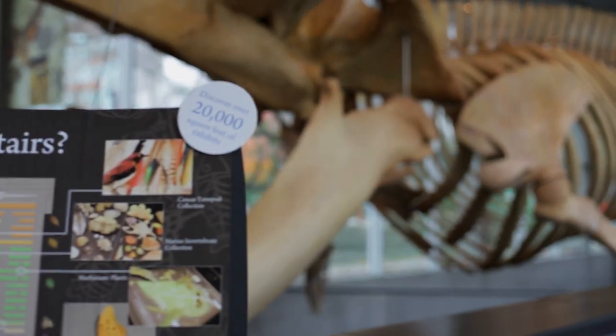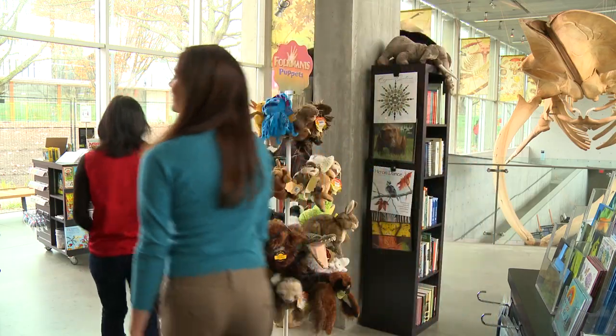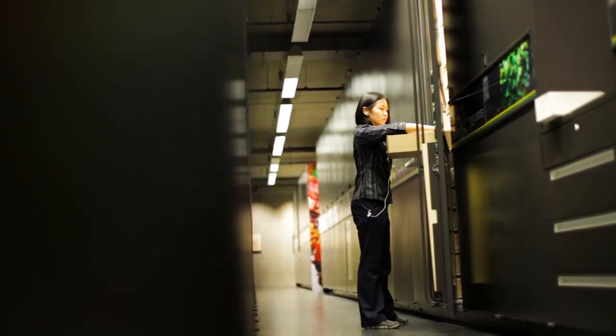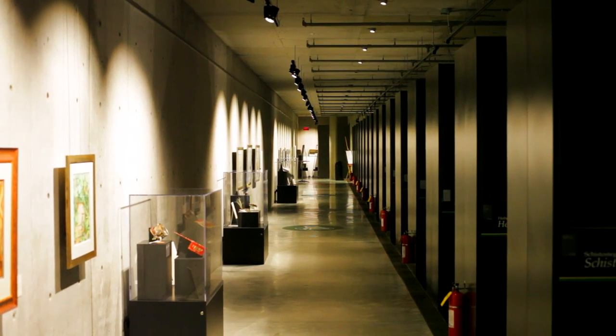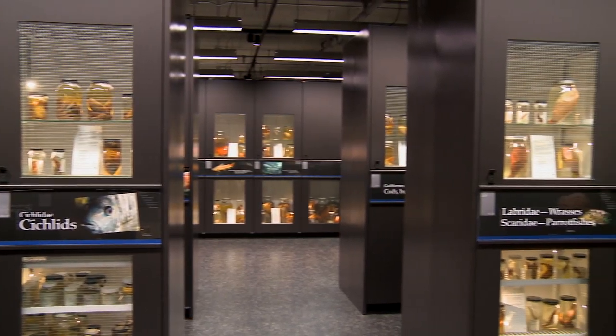The rest of the museum is actually underground, so if you follow me, we can go and take a look. The museum has over 2 million specimens, all housed in these cabinets here. One of the things that makes the museum so special is that it's what we call a working collection, which means that researchers from UBC, and actually from around the world, do research with the specimens that are housed here.